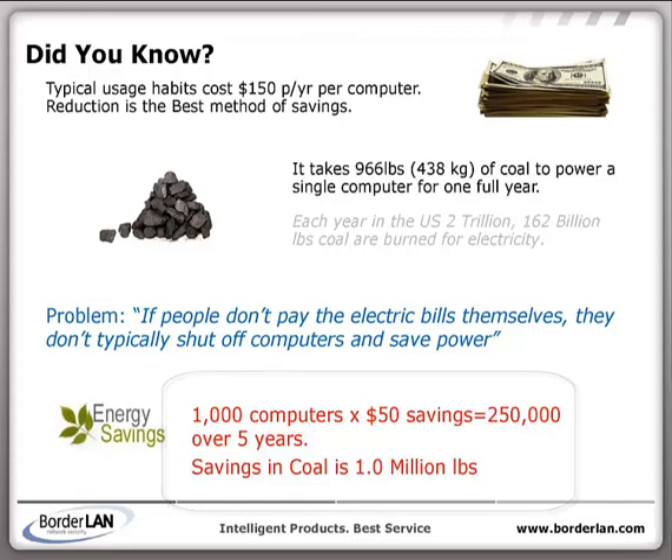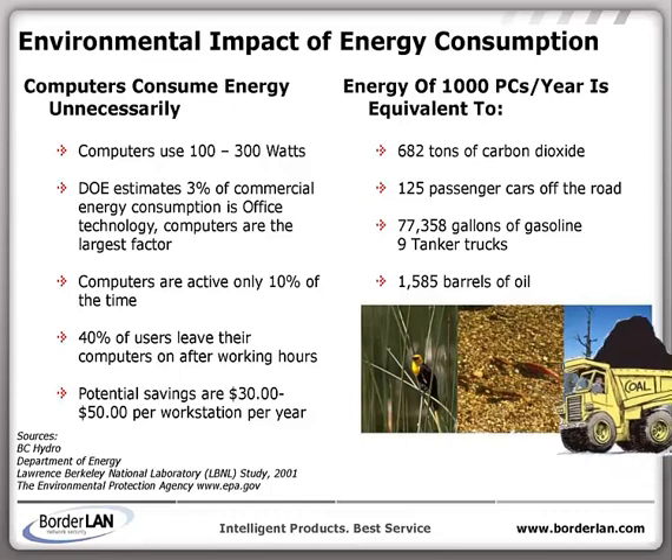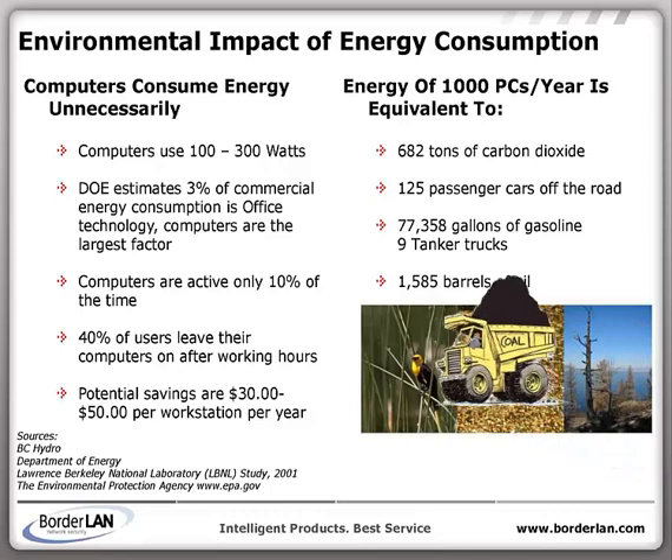Not only is it a huge financial savings, but it helps with the environment and provides public-facing wins for your organization and your website with messages of going green. According to the EPA and Department of Energy, it takes on average 1,000 pounds of coal per year to power one computer.